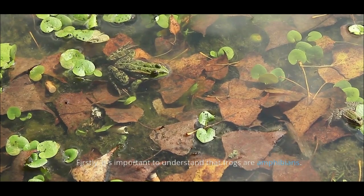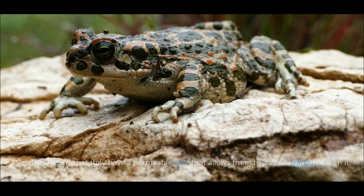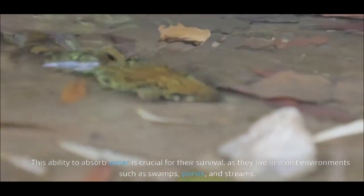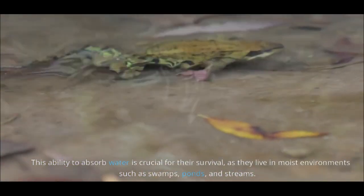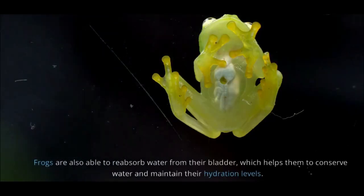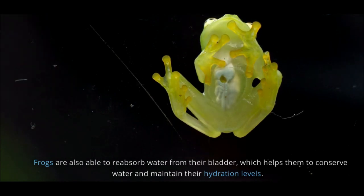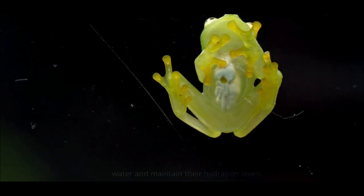Firstly, it's important to understand that frogs are amphibians. This means that they have a permeable skin that allows them to absorb water through it. This ability to absorb water is crucial for their survival, as they live in moist environments such as swamps, ponds, and streams. Frogs are also able to reabsorb water from their bladder, which helps them to conserve water and maintain their hydration levels.